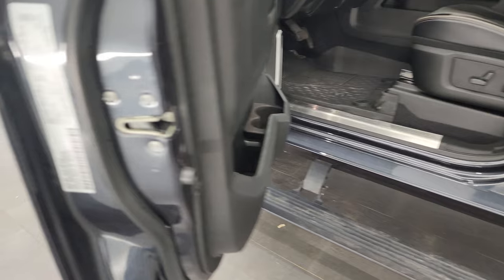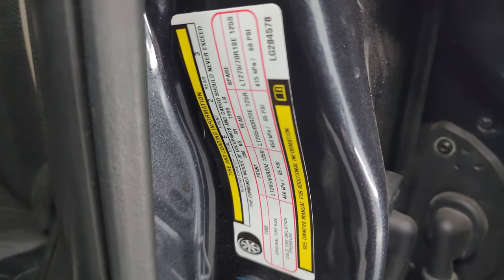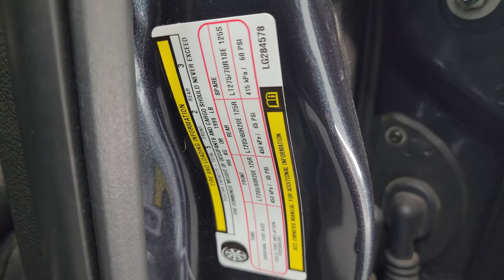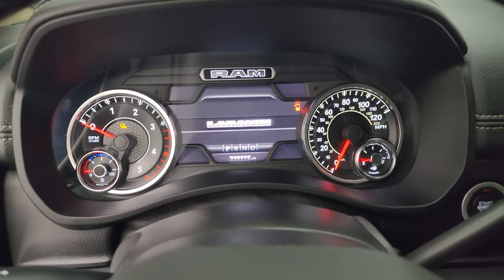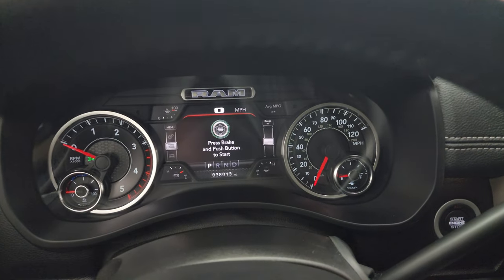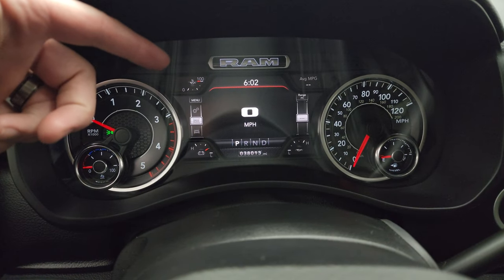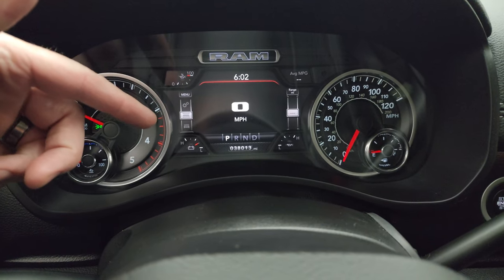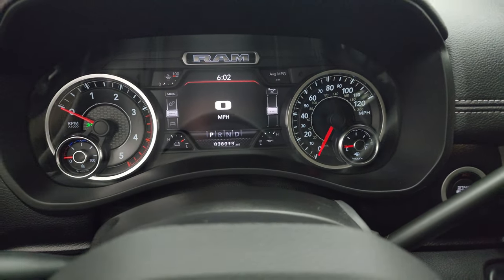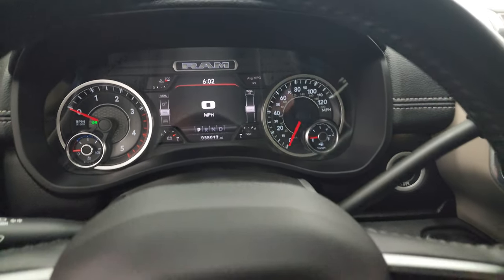I'll show you the VIN sticker and tire and loading information sticker before we get inside. This one has 38,013 miles. You get the seven-inch LCD display with digital speedometer, average miles per gallon, oil life percentage remaining, battery gauge, and oil temperature — and you can change all those corners to read different things, so it's completely configurable.